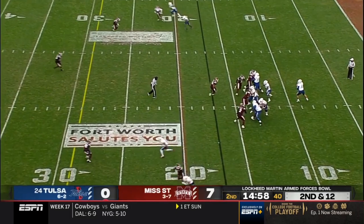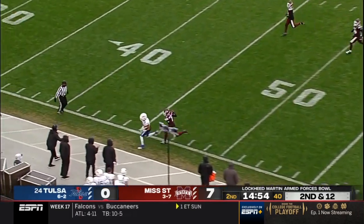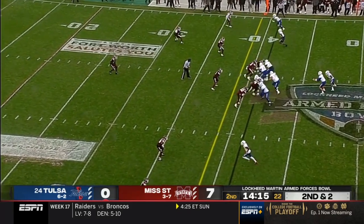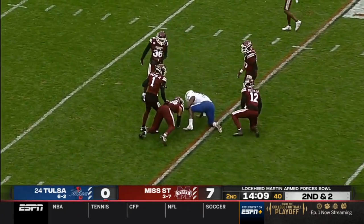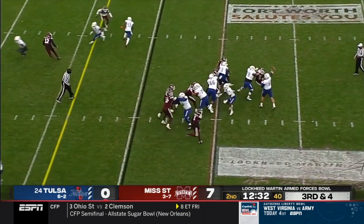Facing second and 12, Smith pumps, now goes deep, has his receiver — great passing catch. J.C. Santana hauls it in, first down Tulsa. That's what Phil Montgomery credited his quarterback with: a nose of steel. Right now three times, the first two they weren't able to get any points.